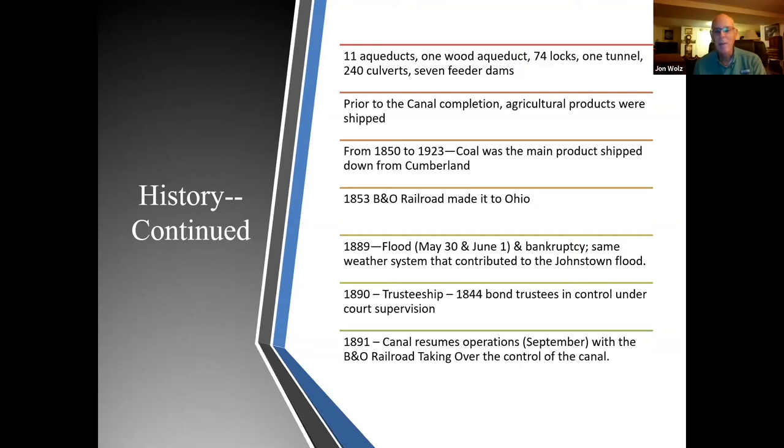The heyday of the canal was between 1870 and 1889. In 1889, disaster struck: there was a massive flood and the canal company went bankrupt. The same weather system that contributed to the Johnstown flood came down the Potomac River. By 1890, the canal company lost ownership, and by 1891 the canal resumed operation with the B&O Railroad taking over control.